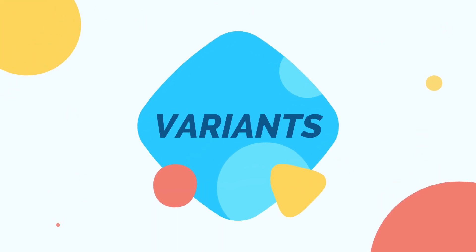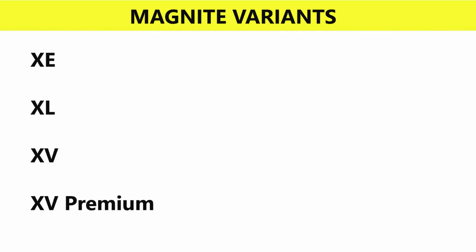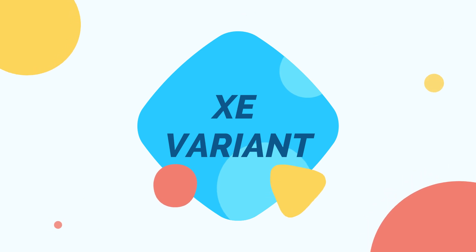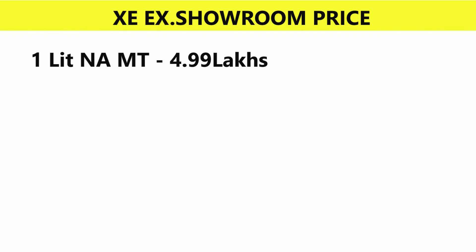Now let's look at the variants. There are 4 variants available: XE, XL, XV, and XV Premium. The base variant is the XE variant, which comes with a 1-liter naturally aspirated manual transmission engine.